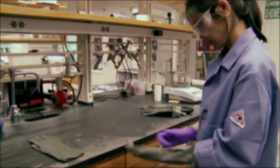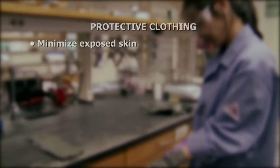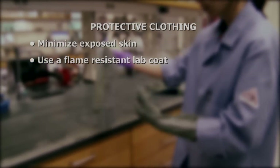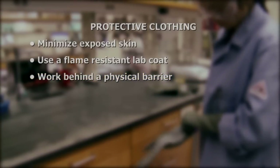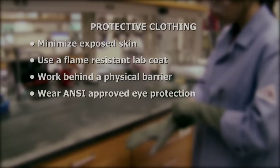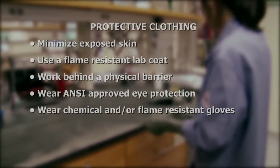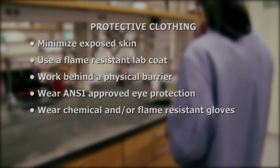Protective clothing provides an important barrier in the event of an accident. Minimize exposed skin when working with hazardous materials. Use a flame-resistant lab coat in high-risk environments. Work behind a physical barrier. Wear ANSI approved eye protection. Wear chemical and/or flame-resistant gloves. Single-use nitrile gloves provide dexterity and splash protection but are not fire-resistant.